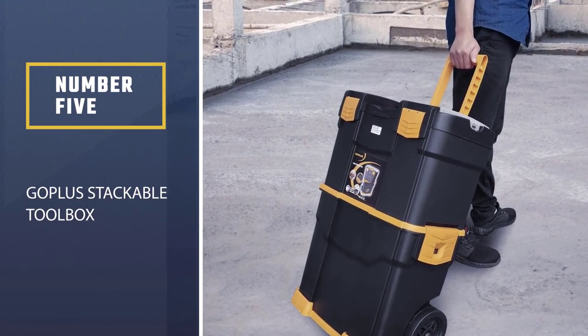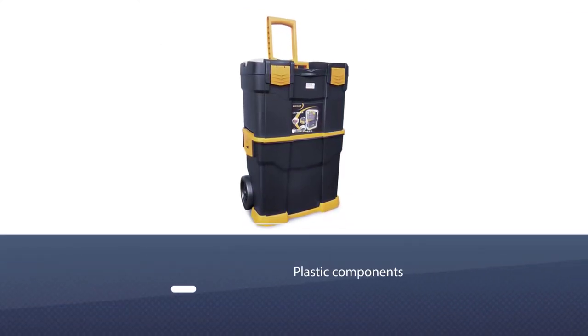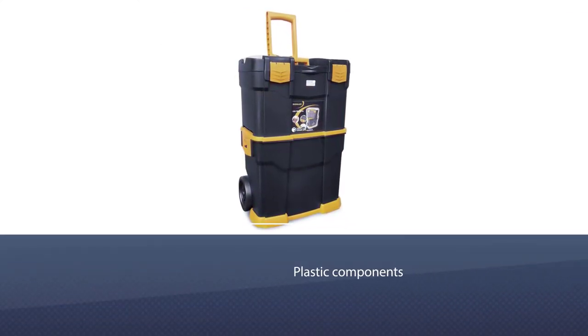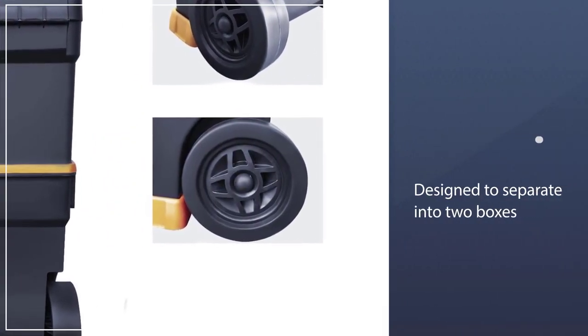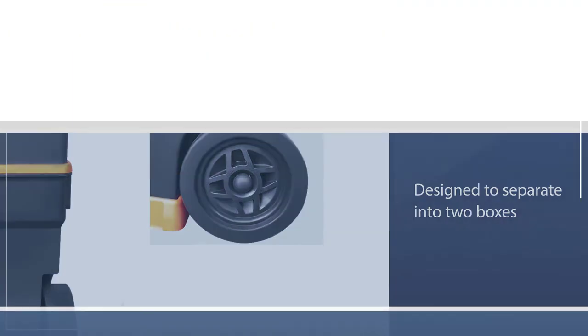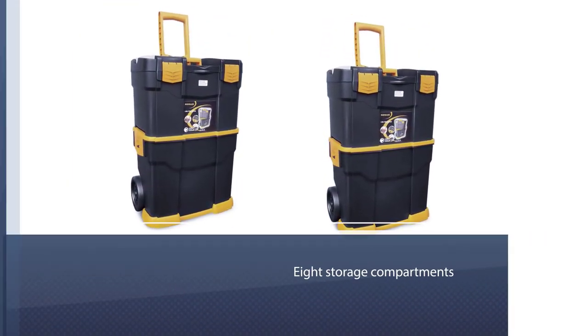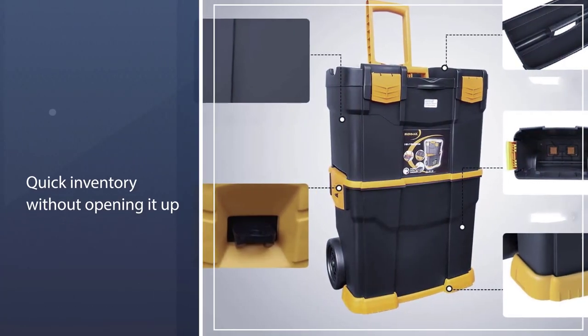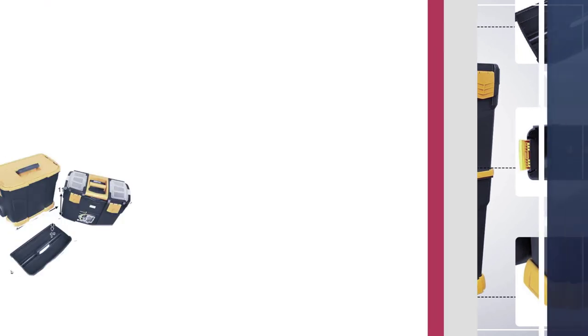Number five: Gobla Stackable Tool Box. Its plastic components won't be durable enough for a high-production workshop, but for the occasional DIYer this could be a great choice. Designed to separate into two boxes, this model allows you to detach and carry just the tools you need and leave the rest behind. Or, if you really want to travel light, you can just fill up the tool tray with what you need. Storage compartments on the top of the unit help keep your hardware organized, and the clear lids allow you to take a quick inventory without opening it up.